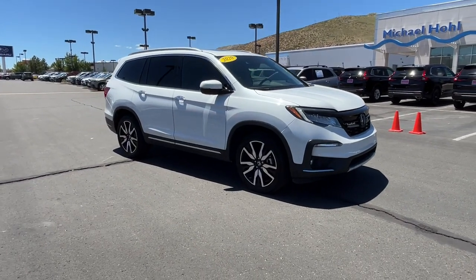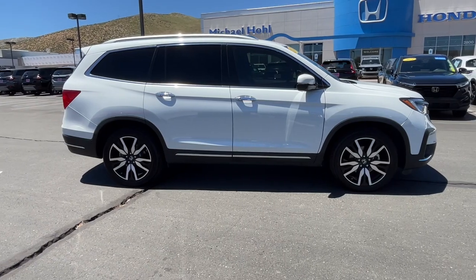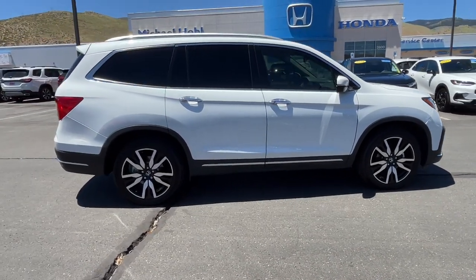Introducing the 2020 Honda Pilot. With less than 40,000 miles on the odometer, this vehicle provides excellent value.